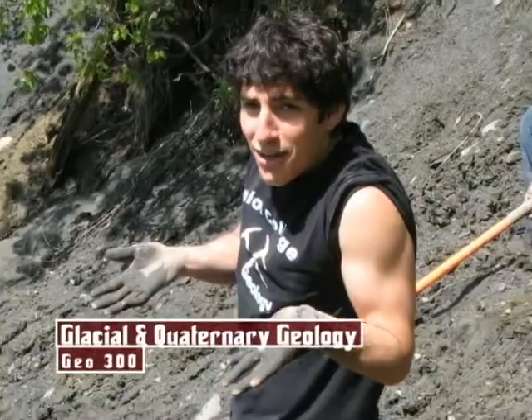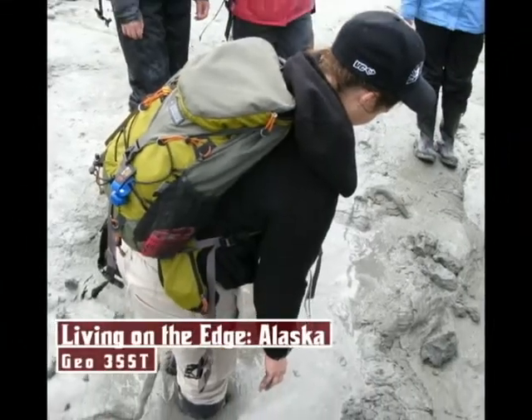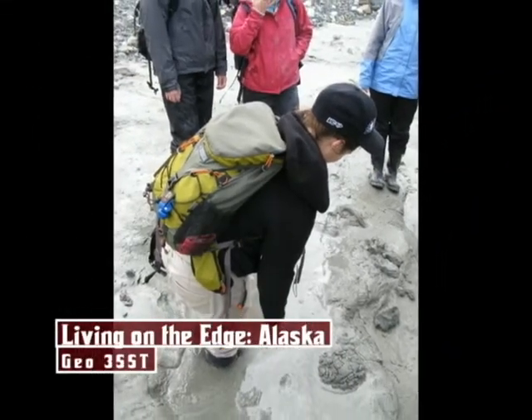Geology is a subject that gets messy in a good way. If you like to really delve into nature and explore things, then geology is the subject for you — it's completely hands-on.